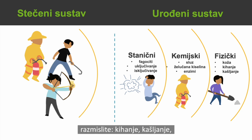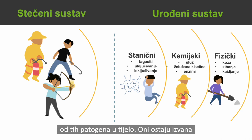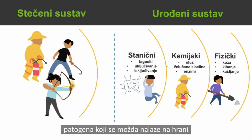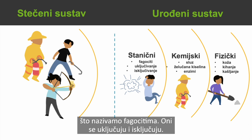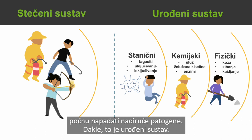Think about sneezing and coughing — you have a lot of barrier protection that keeps invading pathogens outside the body. There's also a chemical part of the innate system: mucus, stomach acid, and enzymes. As soon as you eat food, it gets into the stomach and there's acid breaking down a lot of invading pathogens that might be on food you're eating. So physical, chemical, and cellular — for the innate system there are cells called phagocytes that turn on and off as some of the immediate cells that start attacking invading pathogens.